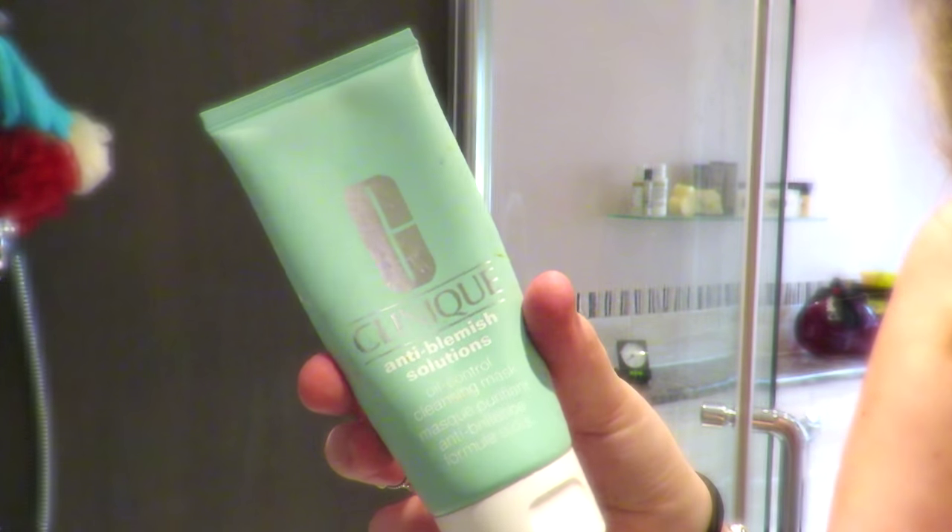Now onto skincare in the shower — this might sound weird but sometimes I like to give myself a full skincare routine treat in the shower. I like to use this anti-blemish solutions oil control cleansing mask from Clinique — it's my all-time favourite mask. If you have oily skin and you suffer with breakouts like I do, this will suit you like no other face mask. A lot of face masks can give you more oil and make you break out, but this leaves me feeling very matte and very smooth.